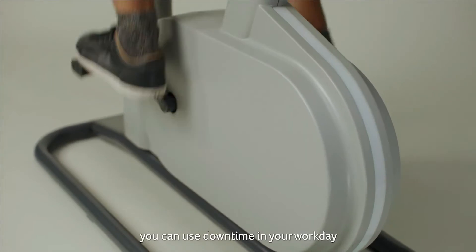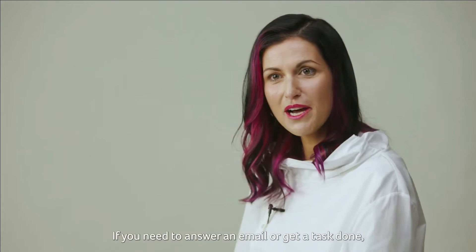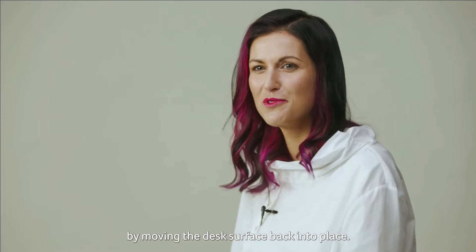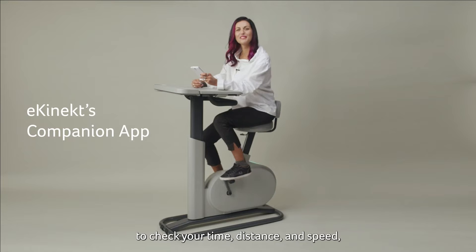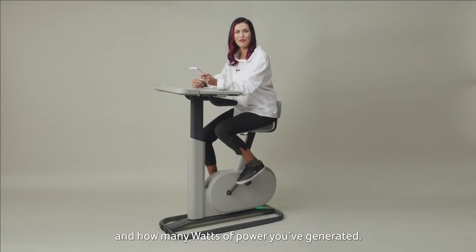That way, you can use your downtime in your workday to focus on intense exercise. If you need to answer an email or get a task done, you can seamlessly return to working mode by moving the desk surface back into place. Use the eConnect's companion app to check your time, distance, and speed, plus how many calories you've burned and how many watts of power you've generated.